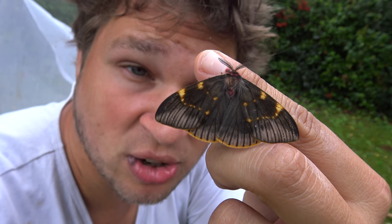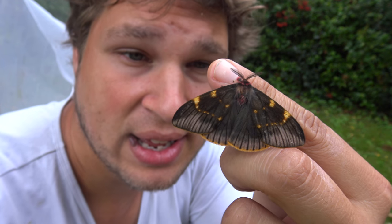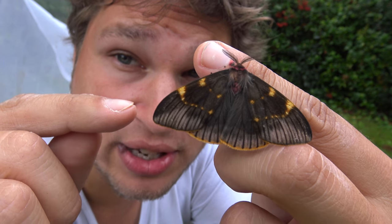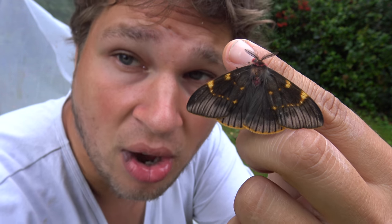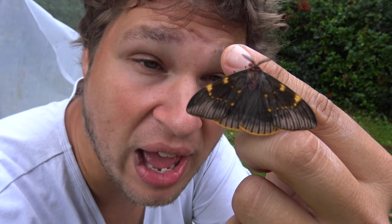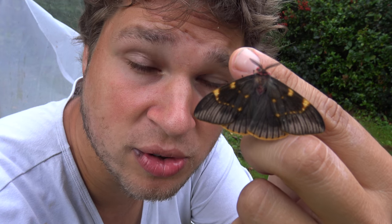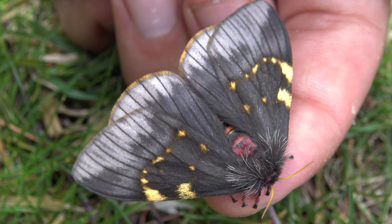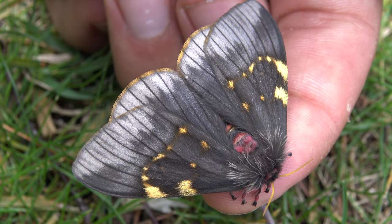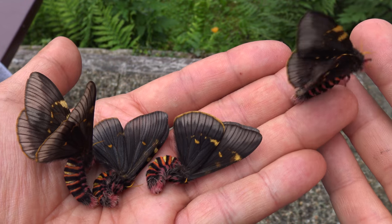Ladies and gentlemen, this is Bart Coppens and today I bring you a truly rare moth. This is perhaps the rarest Saturnid species I've shown so far on my channel. Only a handful of people have ever seen these insects. You are currently looking at one of the rarest species of Saturnidae silk moths in the entire hobby.